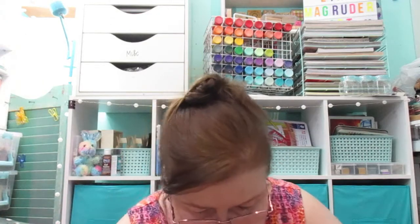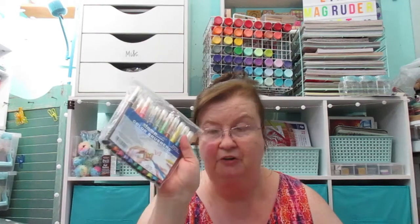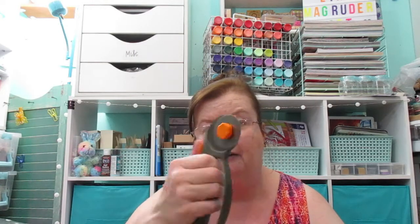I found some Stampin' Up pads and they are juicy — they are full. I also found a thing of bows, just little tiny bows, green and red. Something else I got was these markers — they are just Stampin' craft color brush markers. I also got this cutting tool for material, or you could cut paper as well.